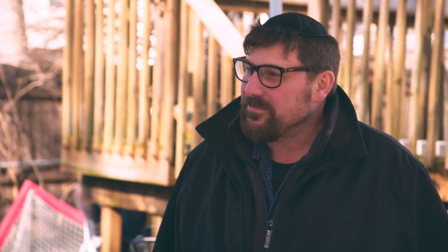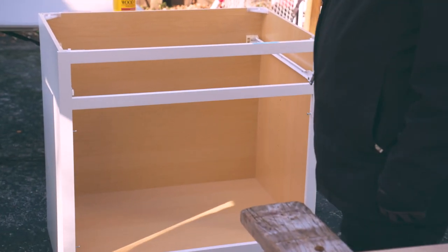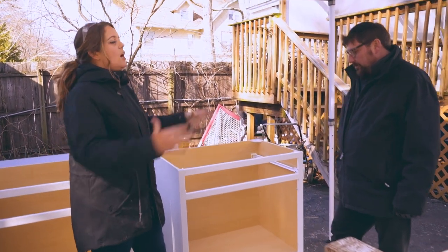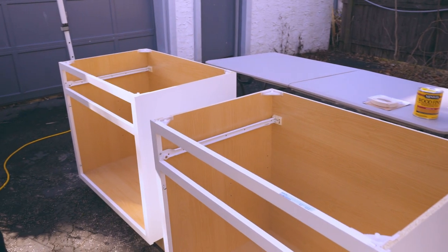We are going to build her a new craft table — it'll be the focal point in the center of the room. I want to customize it a bit. These are kitchen cabinets in stock at Lowe's that I want to use as the base of the craft table. That way at each end she has tons of storage and can easily access a bunch of her daily supplies that the kids use.